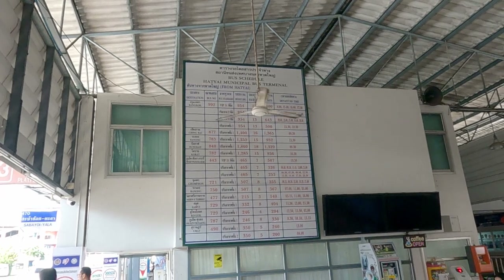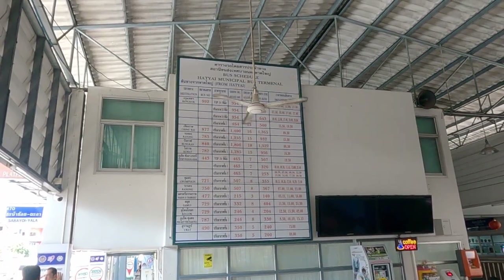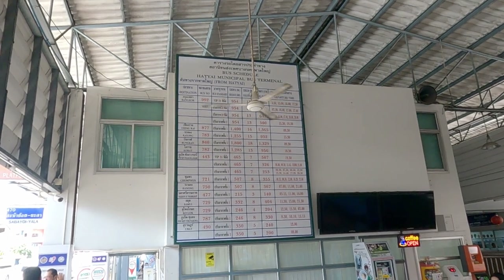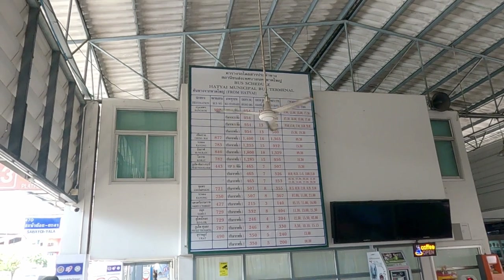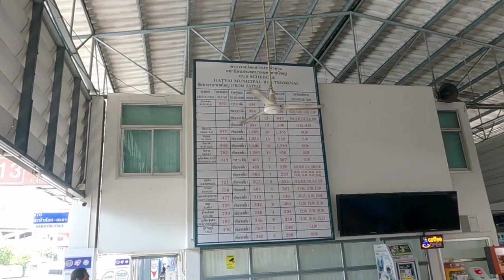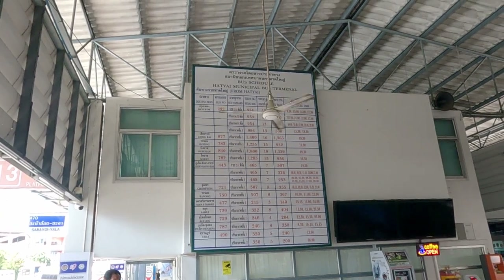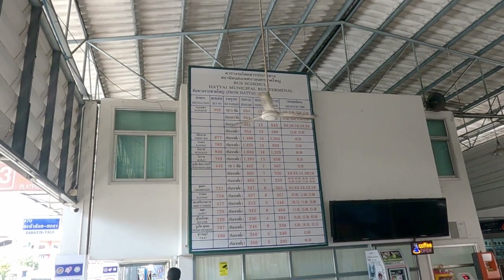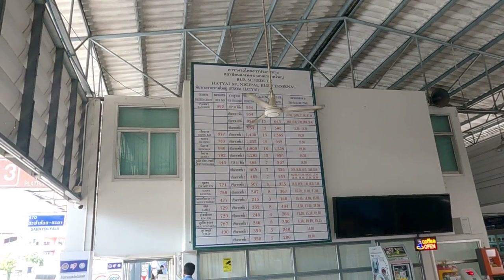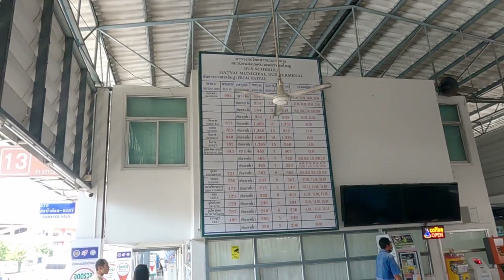This is the main bus timetable at the bus station. Destinations include: Bangkok, Chiang Rai, Rayong, Korat, Phuket, Phang Nga, Krabi — so buses to Phuket go through Krabi and Phang Nga — Chung Phong, Nakhon Si Thammarat, Koh Samui, Sungai Kolok, and Surat Thani.